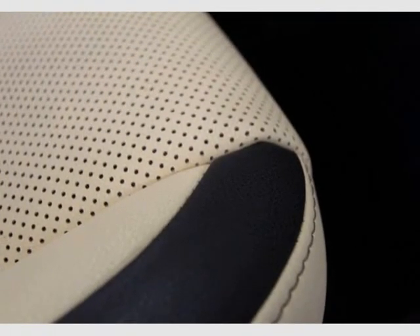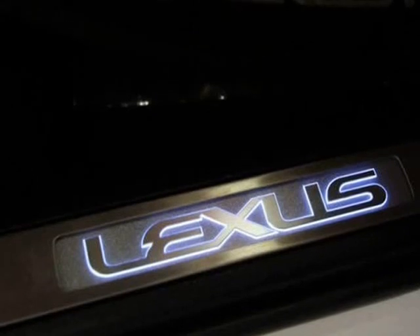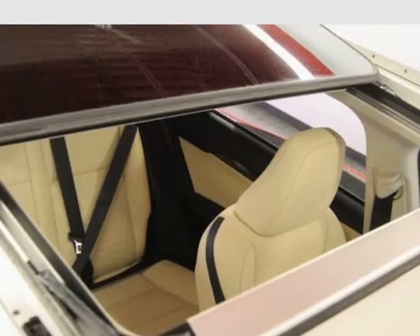Features include an electrochromic auto-dimming inside rear view mirror with Lexus HomeLink garage door opener, navigation package, remote touch interface, and a 10-speaker Lexus premium sound system.